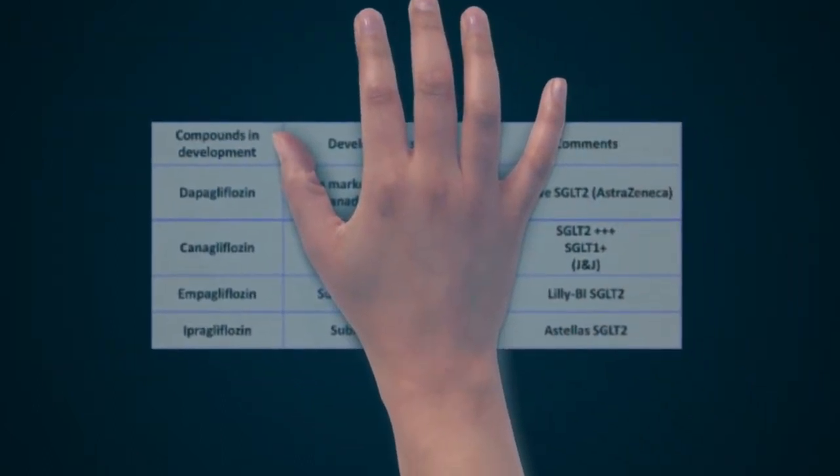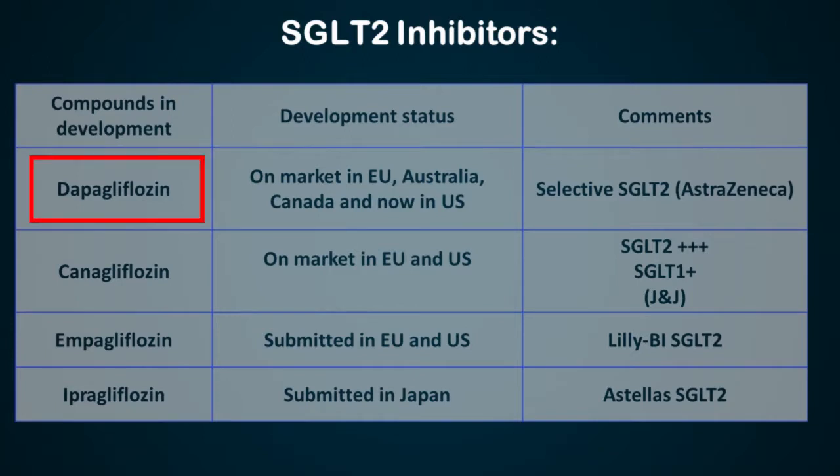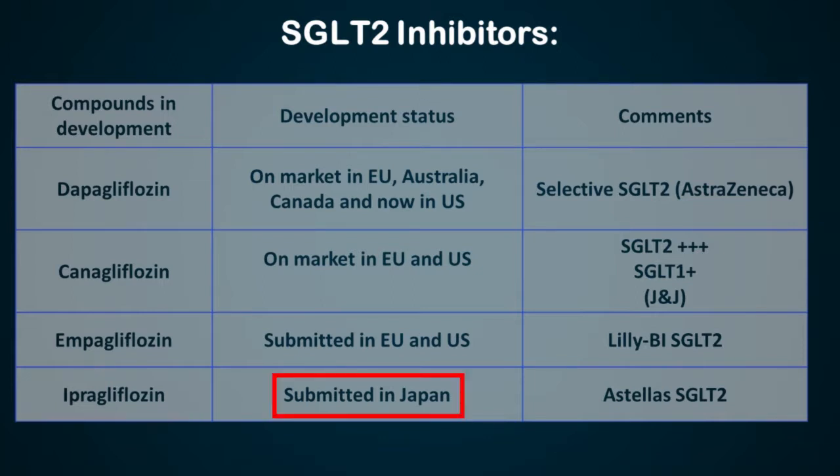What are the SGLT2 inhibitors available? You have dapagliflozin, canagliflozin, and empagliflozin — these three molecules are available in India. Ipragliflozin is available in Japan.